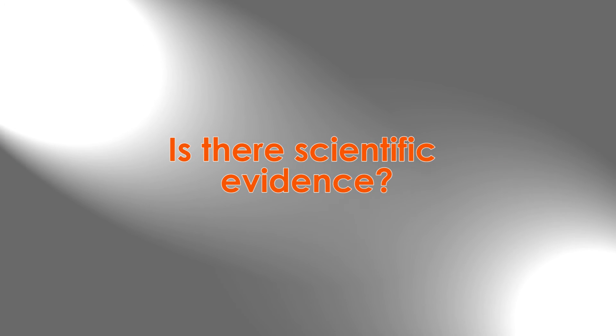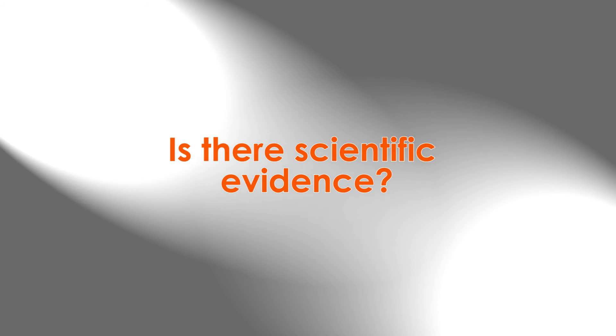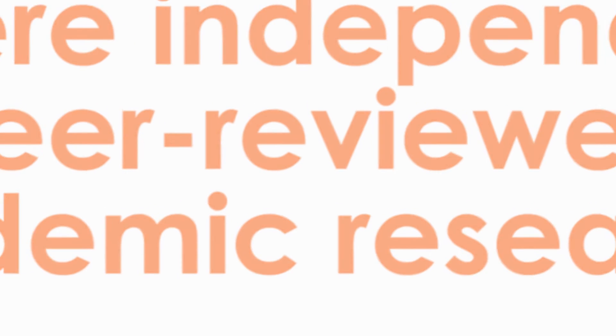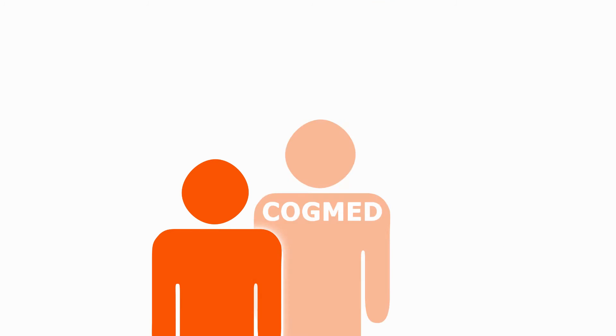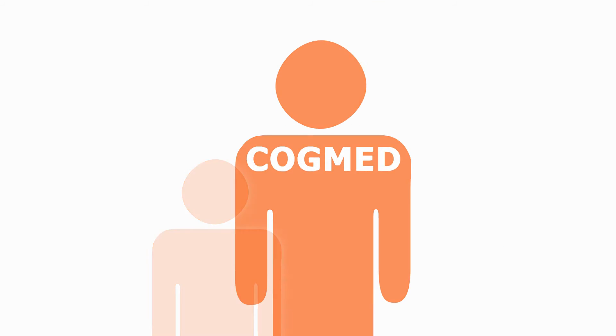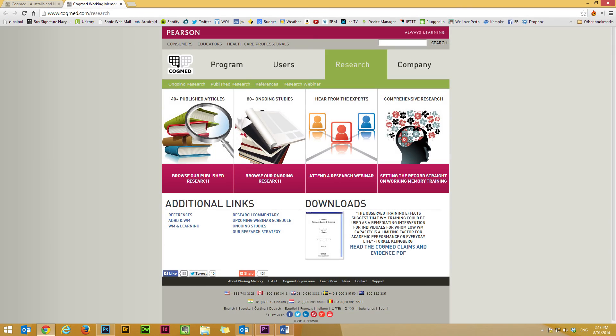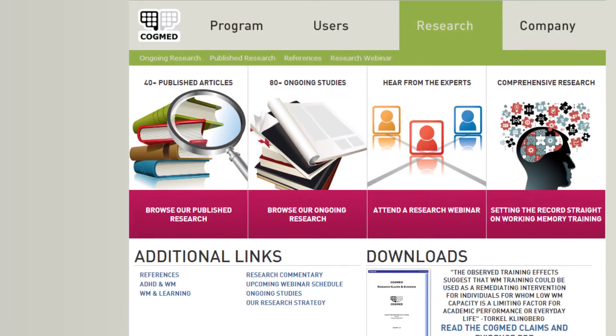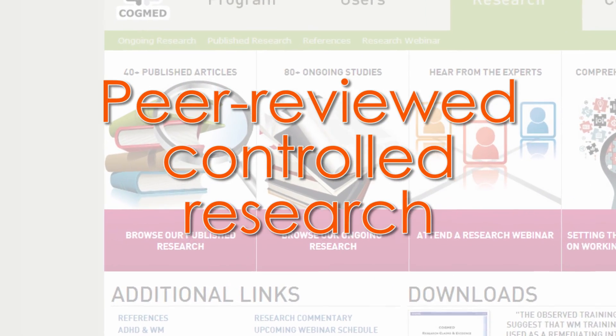Brain training programs often make incredible claims about how they improve memory, IQ, and social skills, but rarely is there any scientific evidence or credible research to support those claims. Cogmed stands head and shoulders above other brain or memory training games because it is backed by peer-reviewed, controlled research from leading universities around the world.